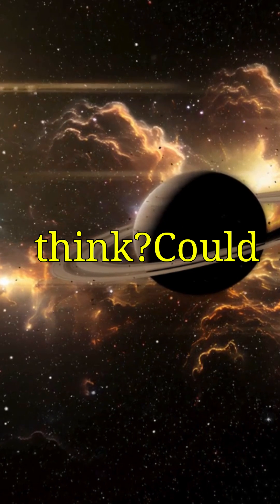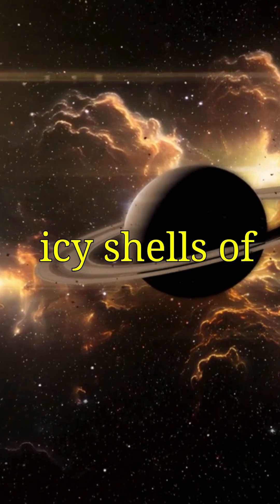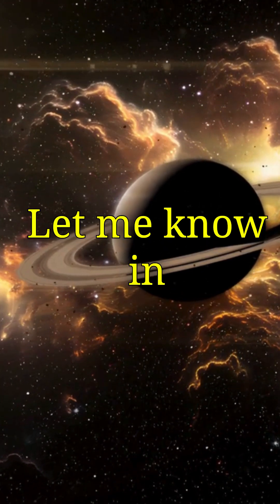What do you think? Could life exist beneath the icy shells of these moons? Let me know in the comments.